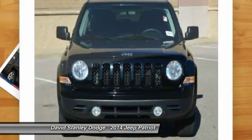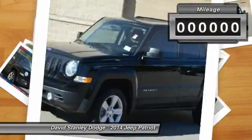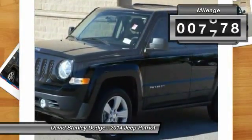The Patriot has plenty of room inside for any size family. This vehicle has less than 10,000 miles.